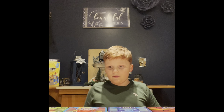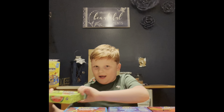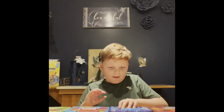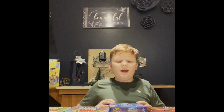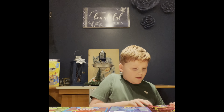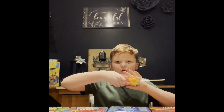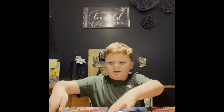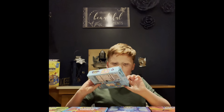So the flavors that we're gonna try are: sour watermelon, fruit punch, blueberry raspberry, hot tamales, fruit loops, and party cake — though it should have been named birthday cake!